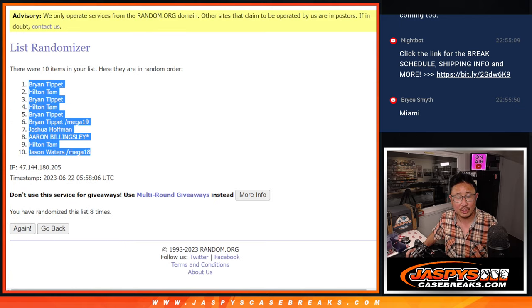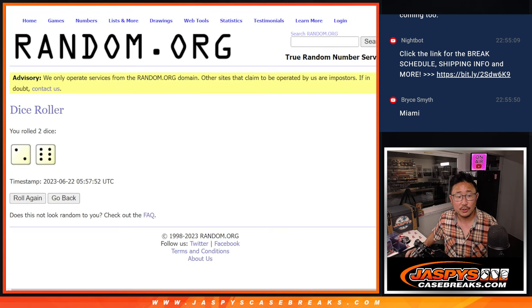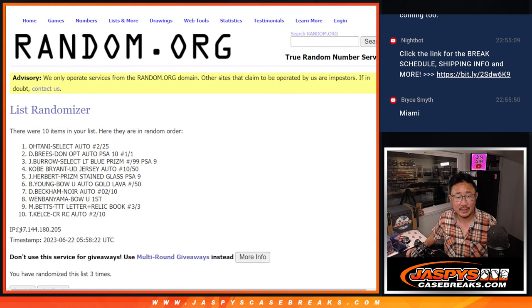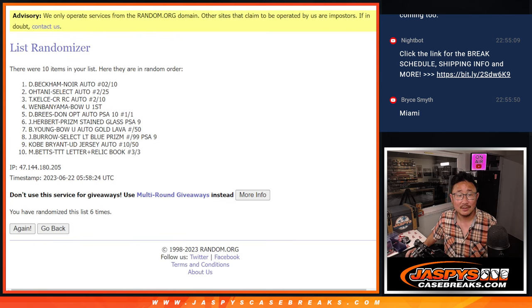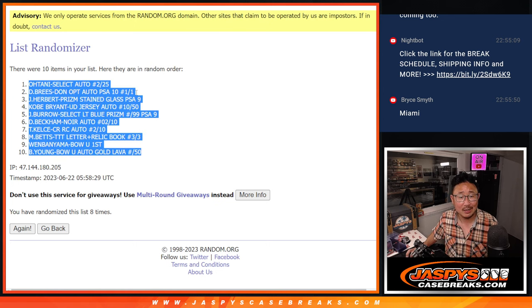Got Brian down to Jason. Two and a six, eight times for the hits. After eight randomizations, we got the Ohtani up top, the Bryce Young on the bottom. Here's what you're getting matched up with.